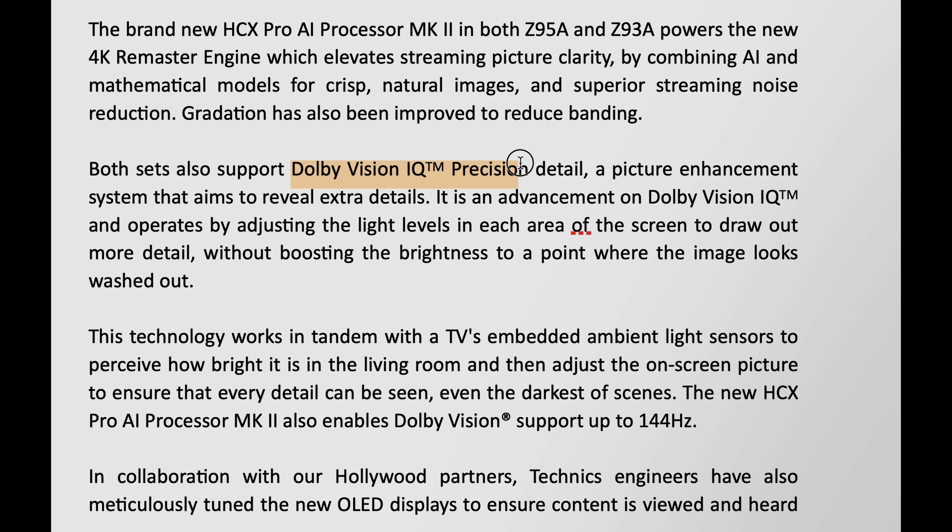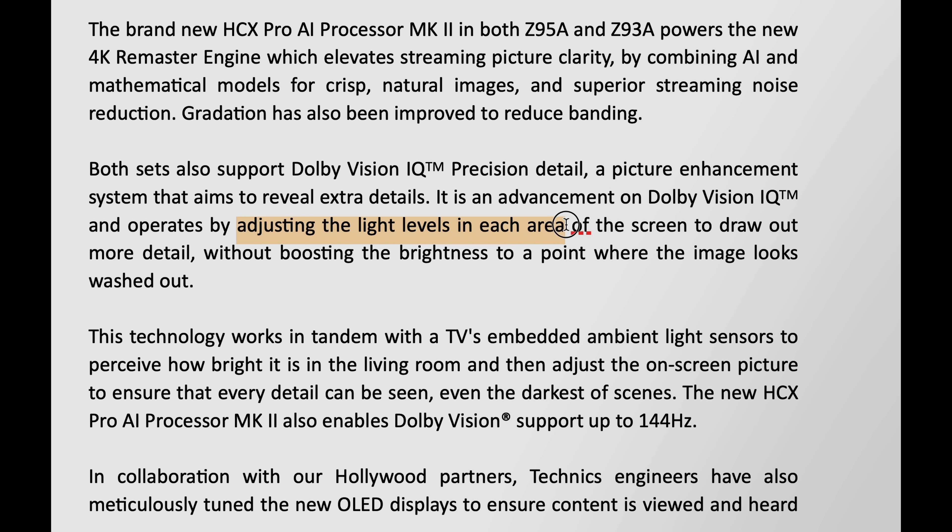B. Mediatek Pantonic grants support for Dolby Vision IQ Precision Detailing, an advancement on the Dolby Vision IQ technology, where the light sensors on the TV will detect the ambient light conditions, then the processor will use the information to adjust the light levels in each area of the screen, based on embedded Dolby Vision dynamic metadata to extract more detail without washing out the picture, so shadow detail in Dolby Vision content can be appreciated even in a brighter room.